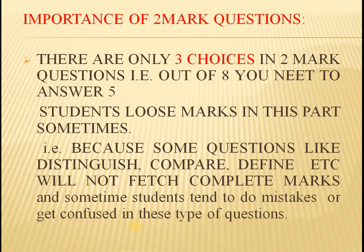Importance of 2-mark questions: we need to answer 5 out of 8. But the main thing here is that some questions like compare, distinguish, define, differentiate — these types of questions lead students into confusion, and even though they know the answers, they may go wrong. So students need to be very careful while choosing questions under 2 marks.